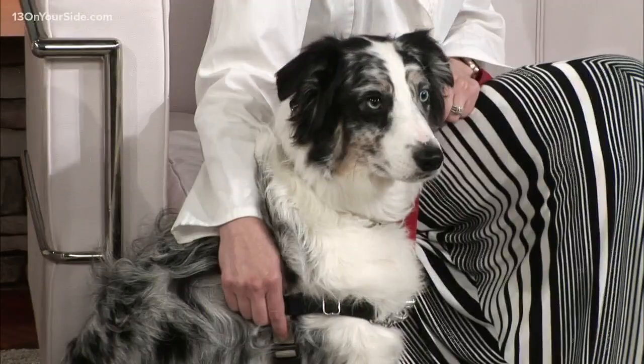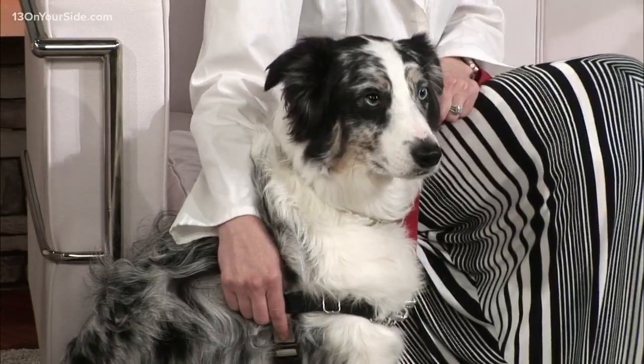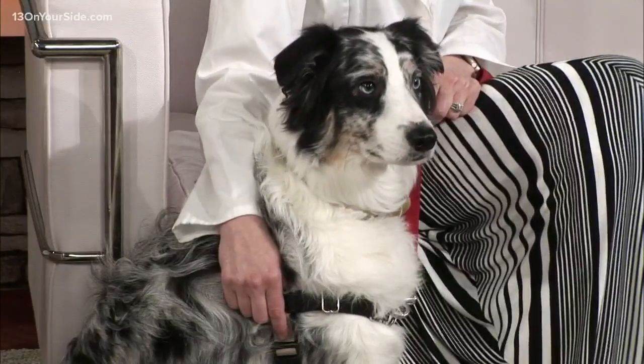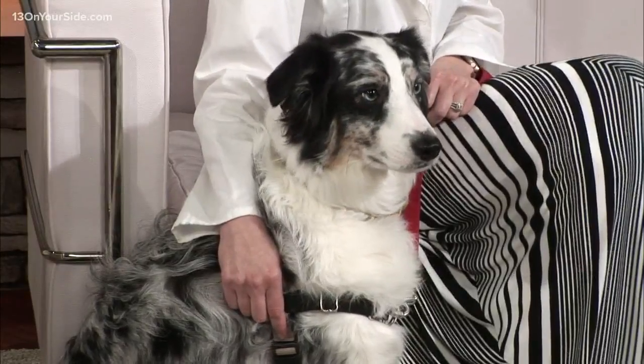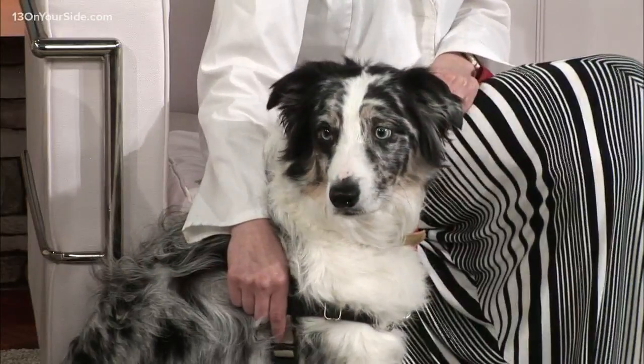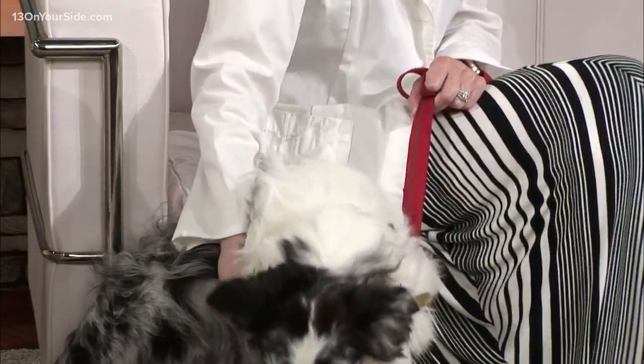What kind of dog breeds may be more susceptible to having eye issues? There are certain breeds that are a little bit more prone to eye issues. Some dogs are more prone to dry eye issues, others are more prone to glaucoma. Westies, Cavaliers, Cocker Spaniels are more prone to dry eye. Cocker Spaniels, Huskies, Boston Terriers are more prone to glaucoma.